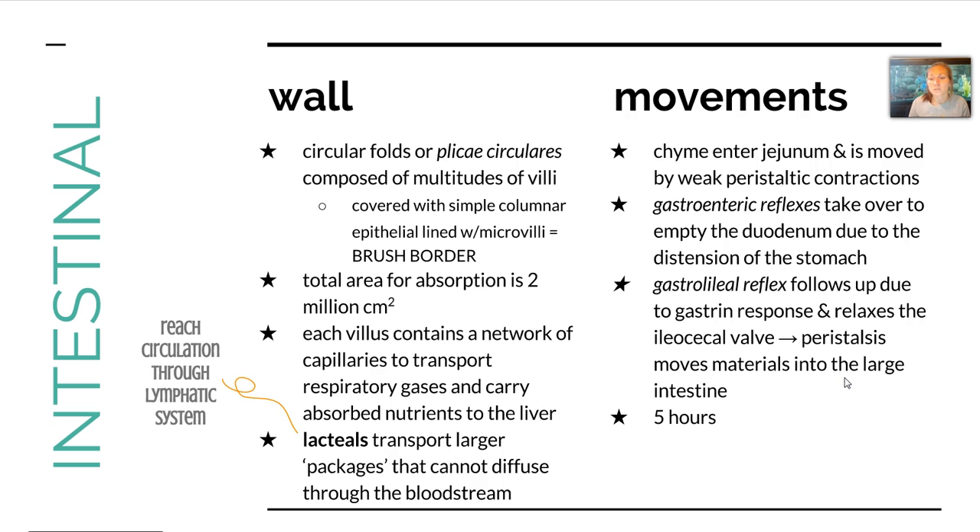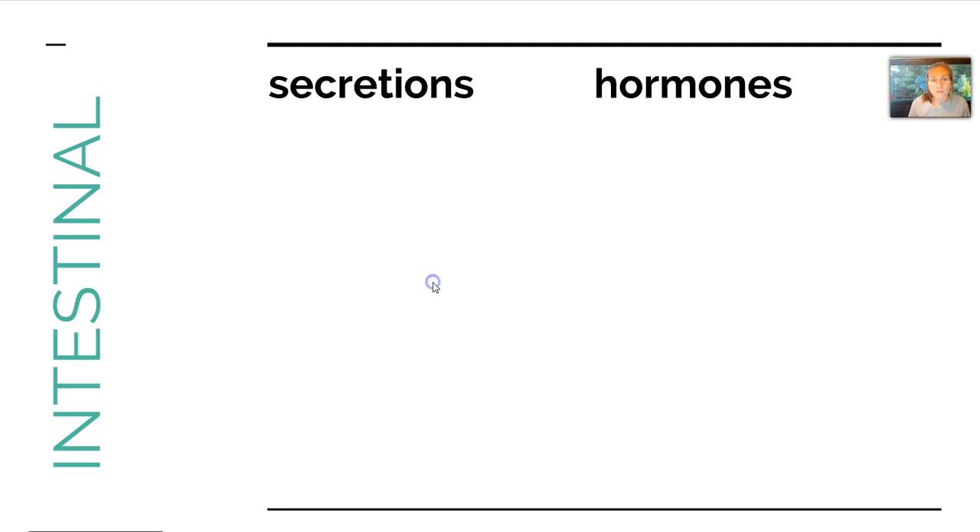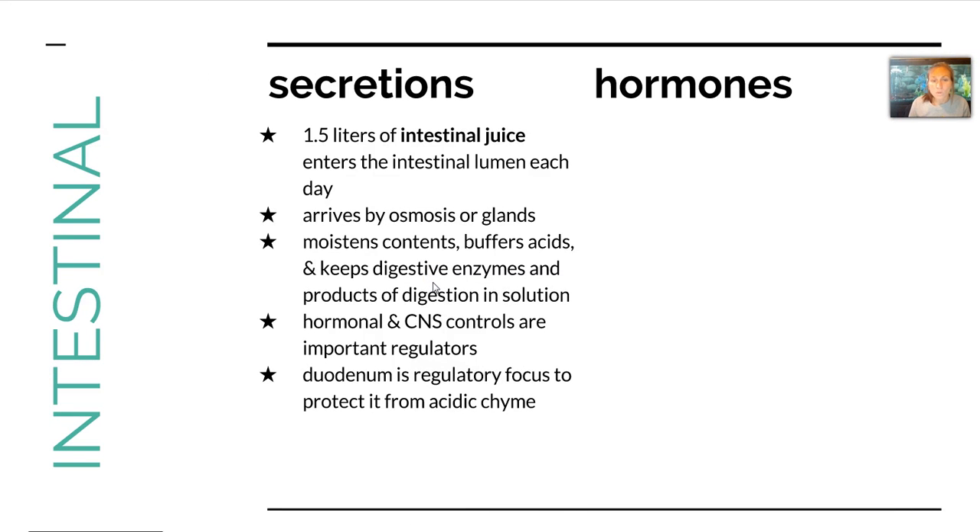Peristalsis will move materials into the large intestine at about the 5-hour mark. This doesn't happen without secretions — there's about 1.5 liters of intestinal juice that enter the lumen each day by osmosis or gland secretions. What they do is moisten the contents, buffer acids, and keep digestive enzymes and products in solution. It's all controlled by hormones and the nervous system.